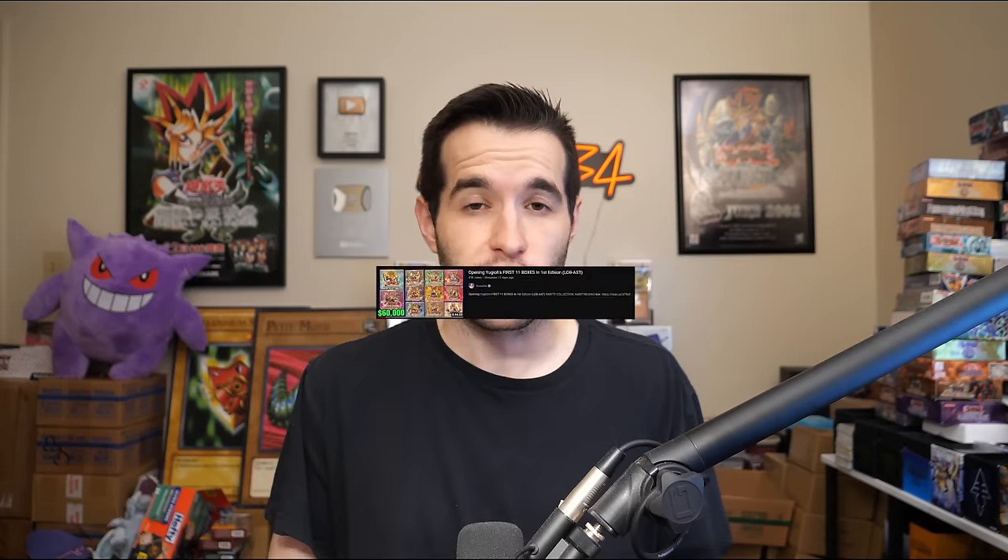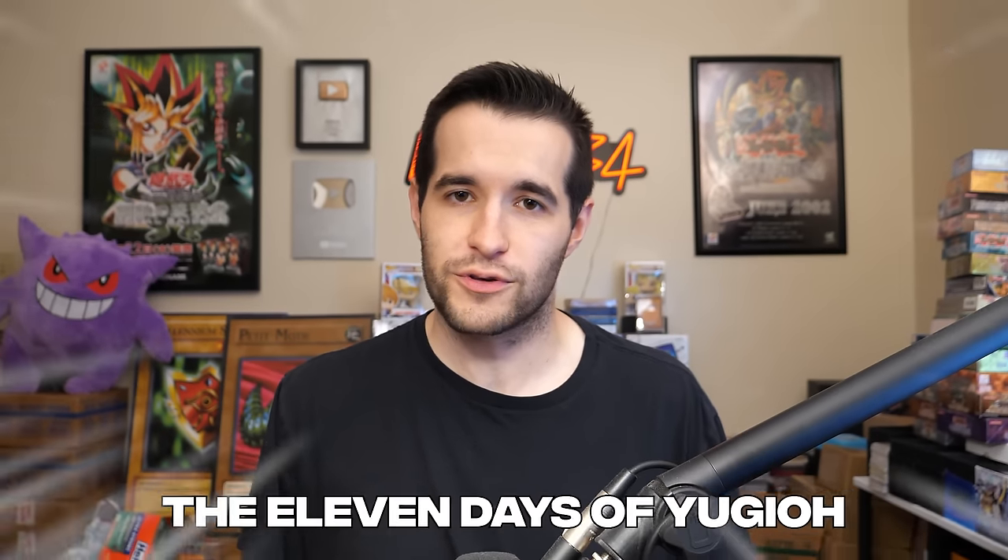So this begins the first of 11 days — it's going to be an edited video for each of the 11 box openings. We're going to have prices and potential PSA prices popping up, so when you're watching it's not like watching it live. I left the live version up if you want to go back. I'm calling this the 11 days of Yu-Gi-Oh! because it's almost Christmas time. We're in December and we're going in reverse chronological order, ending with Legend of Blue Eyes.